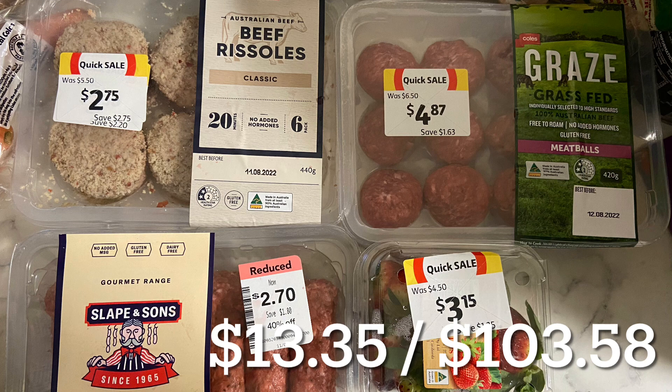It's Thursday and we've done our markdown shopping - you'll be able to see that haul on the channel. I've added all the prices so you can see how we're tracking, and I think we're going pretty good so far.